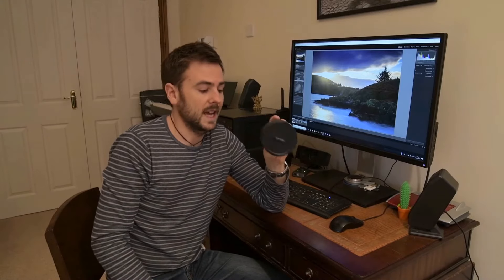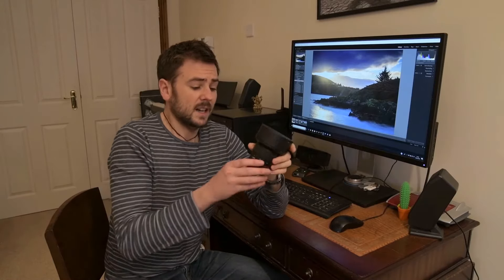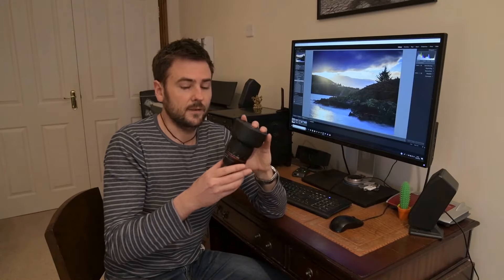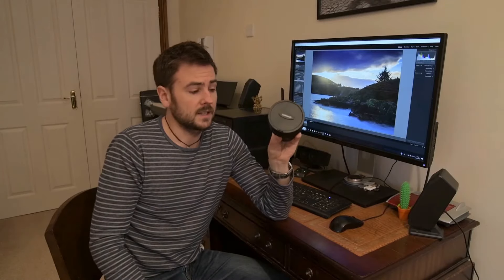Next lens is the Samyang 14mm f/2.8. This is quite a cheap lens, but again it's brilliant. I tend to use this exclusively for astrophotography. The wide f/2.8 aperture lets in an awful lot of light, and the 14mm focal range shoots very wide — a great benefit when shooting the night sky. The only downside is it lacks autofocus, so you really need to learn the infinity point well before shooting any astro shots. But highly recommended.